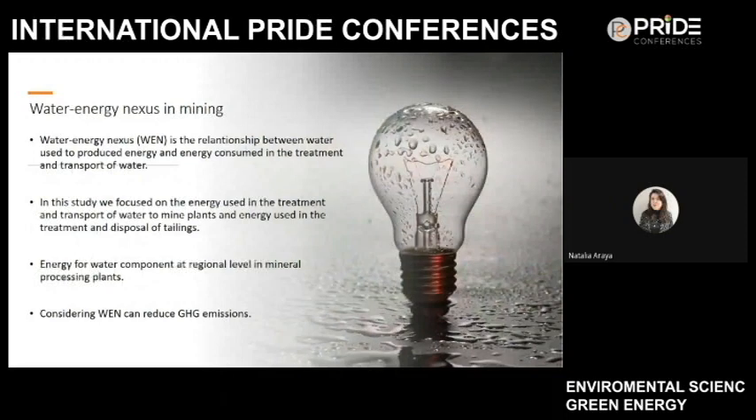This article also focuses on the water-energy nexus in mining. The water-energy nexus studies the relationship between water used to produce energy — electricity and fuel sources — and the energy consumed in water purification, extraction, cooling, treatment, and disposal. Considering the water-energy nexus in planning, design, and operational water supply systems ensures sustainability, conserves energy, and helps minimize greenhouse gas emissions. In this study, we focus on the energy used in the treatment and transport of water to mine sites and the energy used in the treatment and disposal of tailings, at a regional level in mineral processing plants.